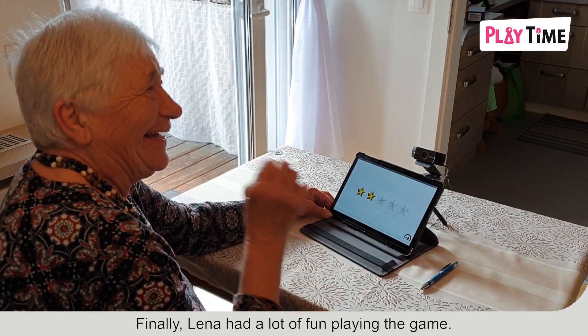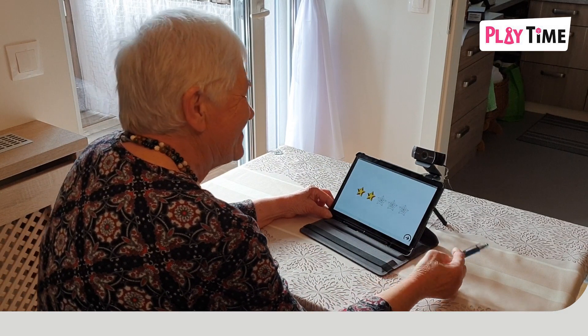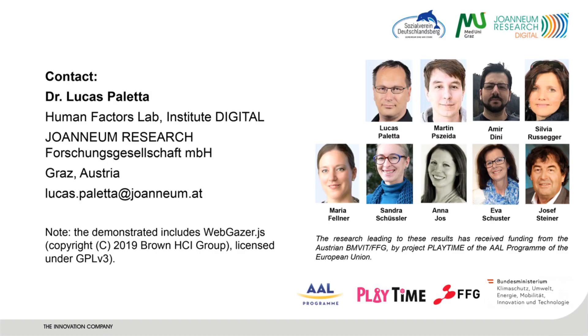Finally, Lina had a lot of fun playing the game.